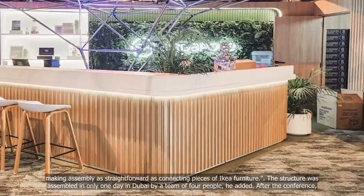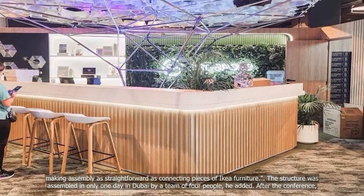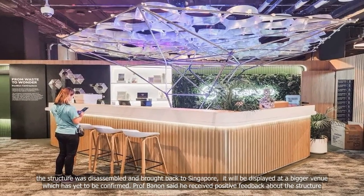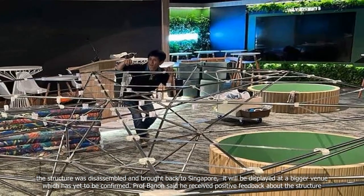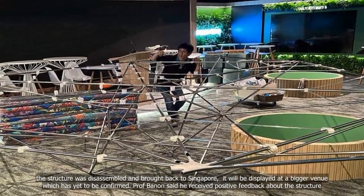The structure was assembled in only one day in Dubai by a team of four people, he added. After the conference, the structure was disassembled and brought back to Singapore. It will be displayed at a bigger venue, which has yet to be confirmed.